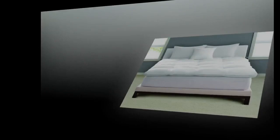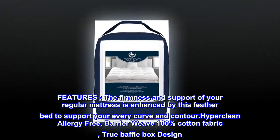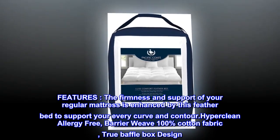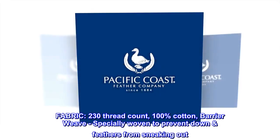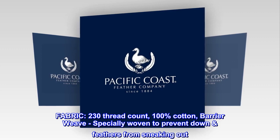100% cotton, imported. The firmness and support of your regular mattress is enhanced by this feather bed to support your every curve and contour. Hyper clean allergy-free barrier weave, 100% cotton fabric, true baffle box design. Fabric 230 thread count, 100% cotton barrier weave, specially woven to prevent down and feathers from sneaking out.